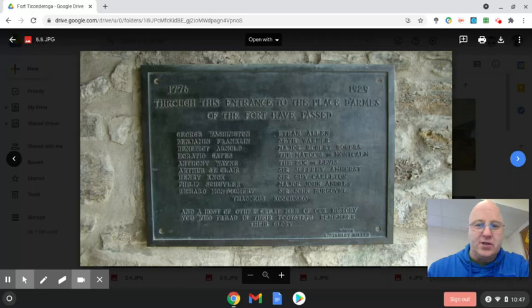This plaque lists some of the famous people that have entered this fort. You can see George Washington, Benjamin Franklin, Benedict Arnold — who we'll talk about later — and just some of the more famous people here. It's pretty neat to see how many people went to this fort.